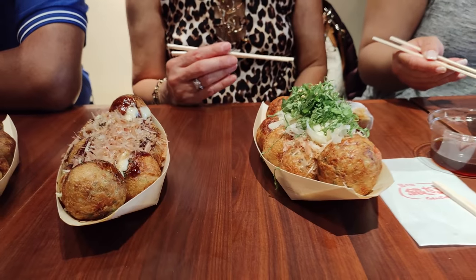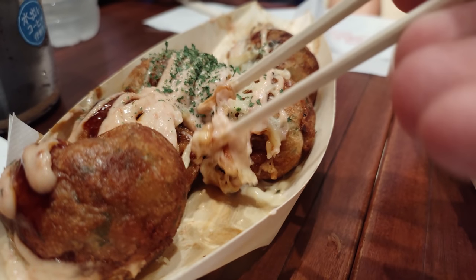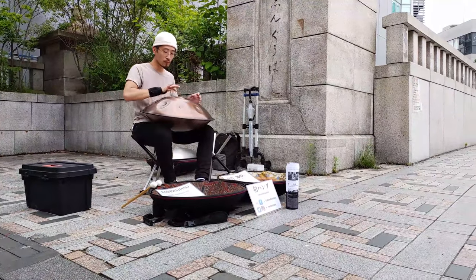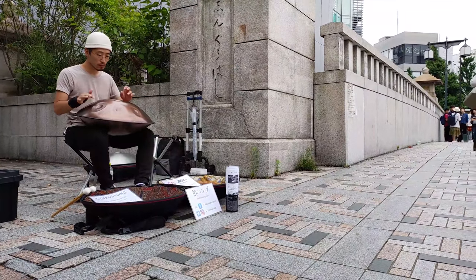It's also kind of warm out. The humidity rose while we were walking around. So it's time to sit down, have an ice cold drink, and some takoyaki. Let's try some new stuff. Let's go.